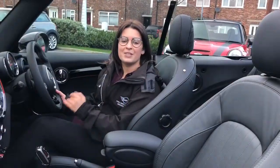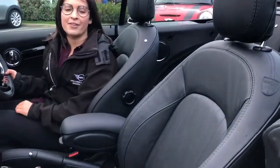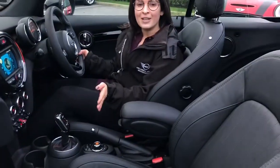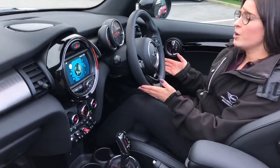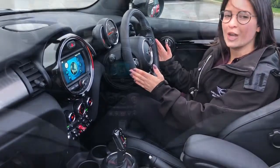On the interior of this particular car we have the Mini Yours lounge leather upholstery, which works very well against the midnight black exterior. As well as the upholstery on the seats it has the matching Mini Yours leather steering wheel, which gives the car a proper premium feel.